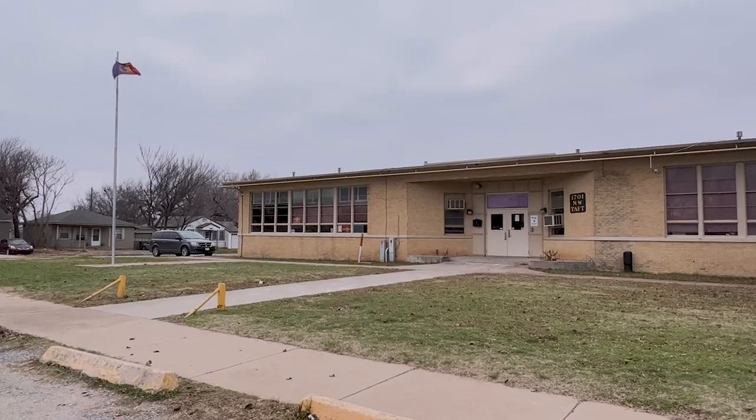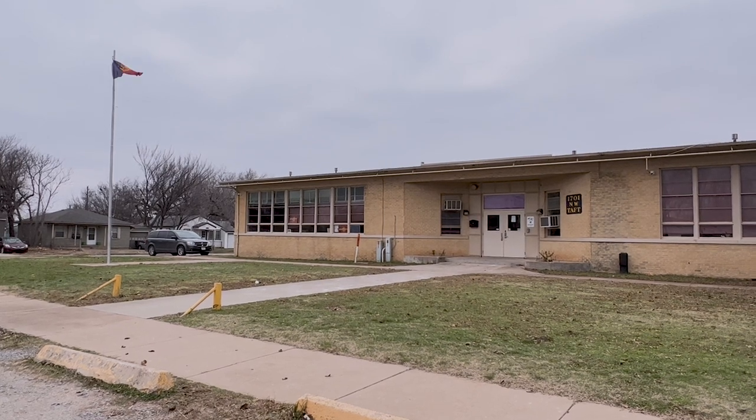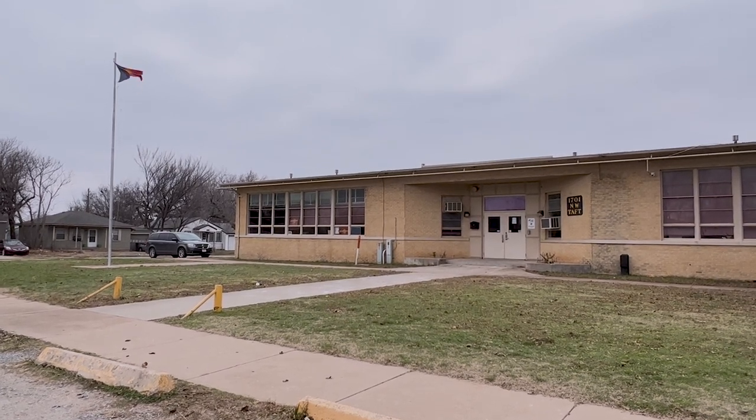Comanche Academy Charter School is located at 1701 Northwest Taft Avenue. Reporting for the Comanche Nation PIO News, Natasha Mercadonte.